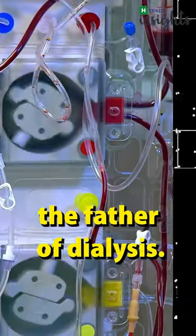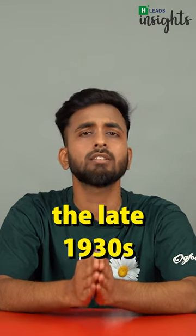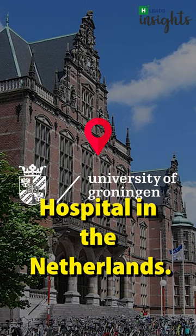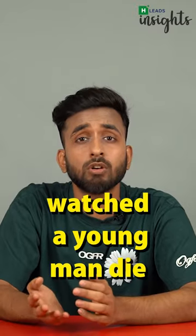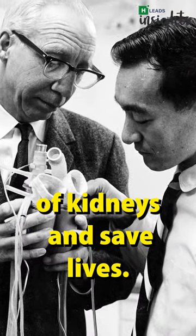Dr. Willem Kolf is considered the father of dialysis. His quest of creating an artificial kidney began in the late 1930s when he was working in a small ward at the University of Groningen Hospital in the Netherlands. There, Kolf watched a young man die slowly of kidney failure.